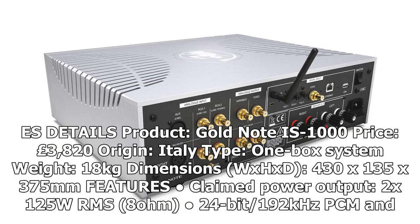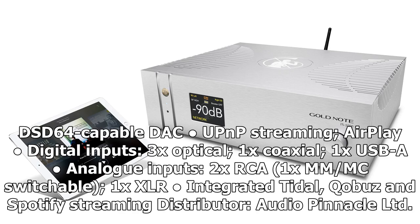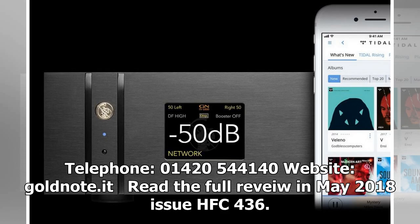Product details: Gold Note IS-1000. Price: £3,820. Origin: Italy. Type: One-box system. Weight: 18kg. Dimensions (WxHxD): 430x135x375mm. Features: claimed power output 2x125W RMS into 8 ohms; 24-bit/192kHz PCM and DSD64 capable; UPnP streaming; AirPlay; digital inputs: 3x optical, 1x coaxial, 1x USB; analog inputs: 2x RCA, 1x MM/MC switchable, 1x XLR; integrated Tidal, Qobuz and Spotify streaming. Distributor: Audio Pinnacle Limited. Tel: 01420 544140. Website: goldnote.it. Read the full review in the May 2018 issue, HFC 436.